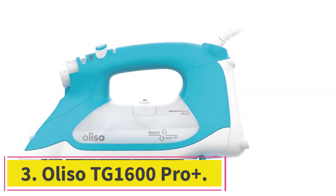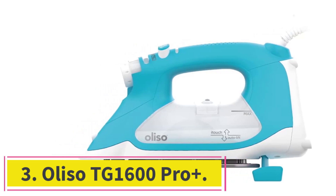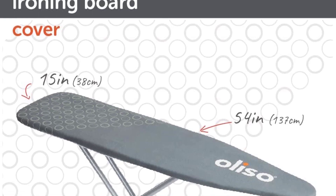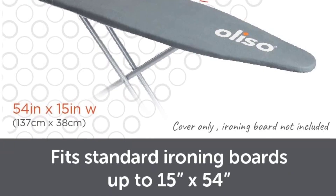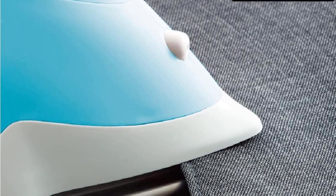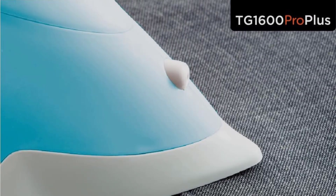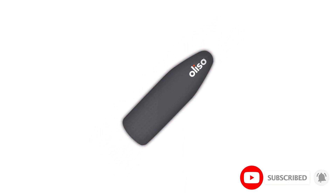Number 3: the Aliso TG1600 Pro Plus. The Aliso Smart Steam Iron has the most advanced design of any steam iron in our guide. Using touch sensors on the handle, the steam iron automatically lowers and raises itself off the ironing board based on when you touch and lift your hand from the handle. This is a useful feature because it means you don't have to set the iron on its heel when you're not using it, and it keeps it from toppling over — a concern for many steam irons.